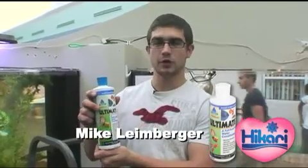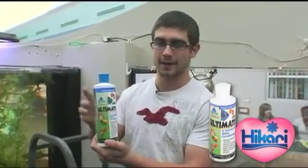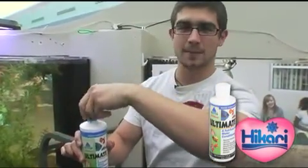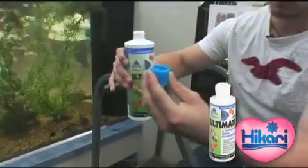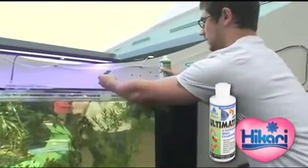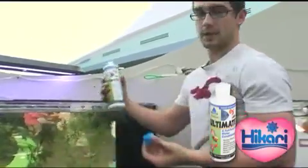Hi, I'm Mike Leinberger of Gates Chili High School. I'm a junior here, and we use this product called Ultimate Water Conditioning for our tanks. What we simply do is this: take the top off, put it into a cup, bring it up, and put it into the water. That's it.